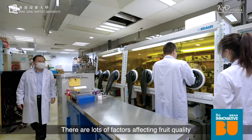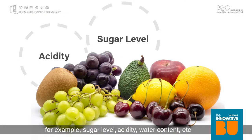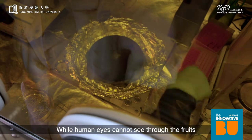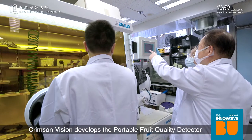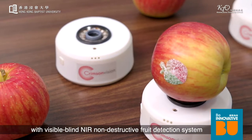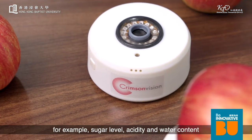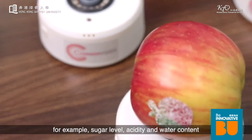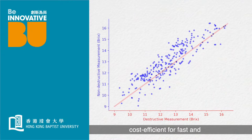There are lots of factors affecting food quality, for example sugar level, acidity, and water content. While human eyes cannot see through fruits, NIR can. Crimson Vision develops a portable food quality detector with a visible-blind NIR non-destructive food detection system. It can detect fruit qualities including sugar level, acidity, and water content, and is more reliable and cost-efficient for fast and portable food quality detection.